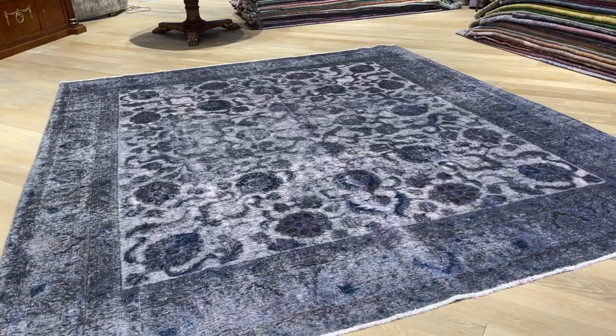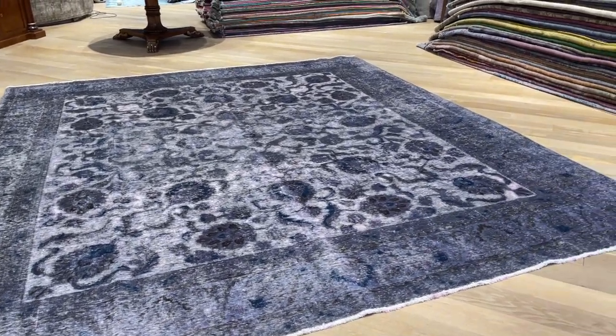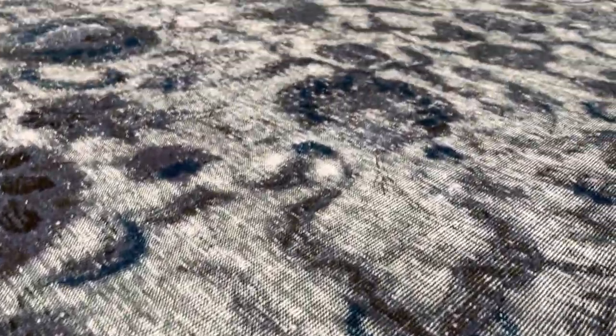First of all, it's an extremely, extremely rare size carpet to find. It's a lot of work being done to this carpet to make this work — like a design showing all this has been handcrafted out. So this whole design is kept intact.